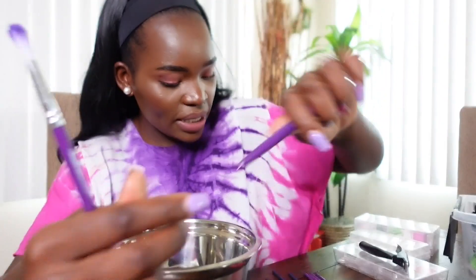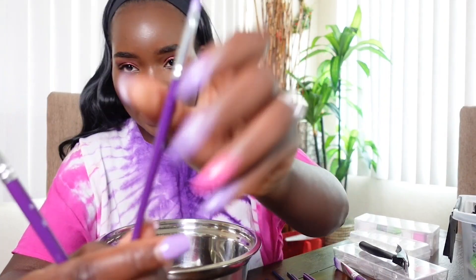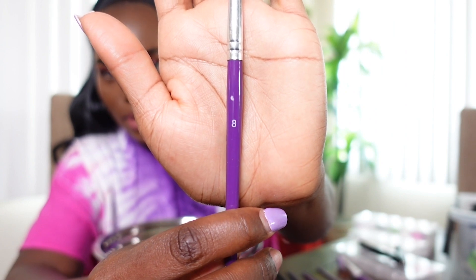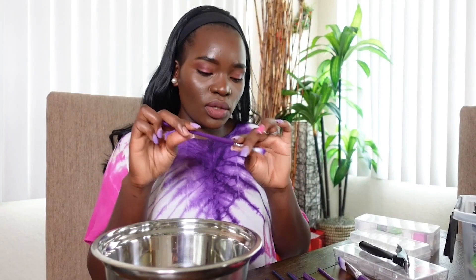Every time I was watching nail videos, I would always see people saying you need a number eight brush. The painting brushes come with numbers — this one is a number 18 and this one is a number two. So when I was looking for brushes, I realized this one is actually a number eight. You see that? So it's going to do what it's supposed to do.